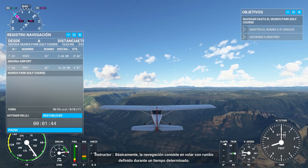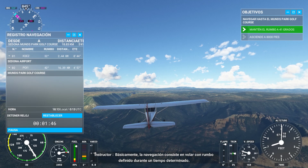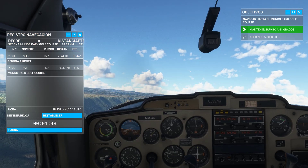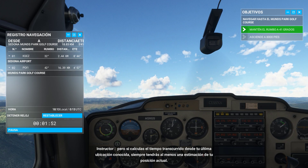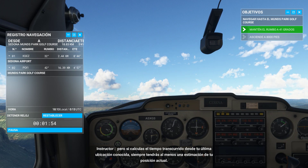Navigation is basically flying a given heading for a given amount of time. Sometimes you deviate, but if you track the time flown from your last known position, you'll always have at least a range for your current position.